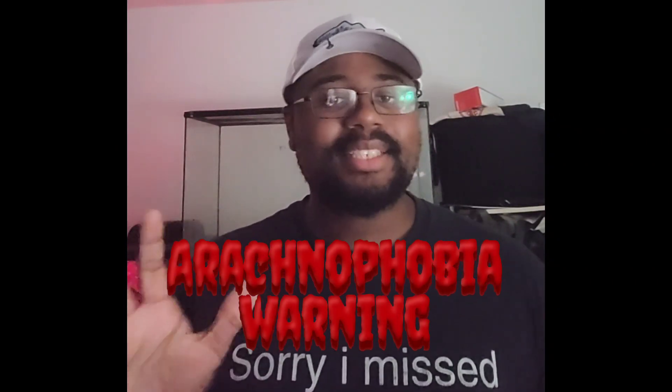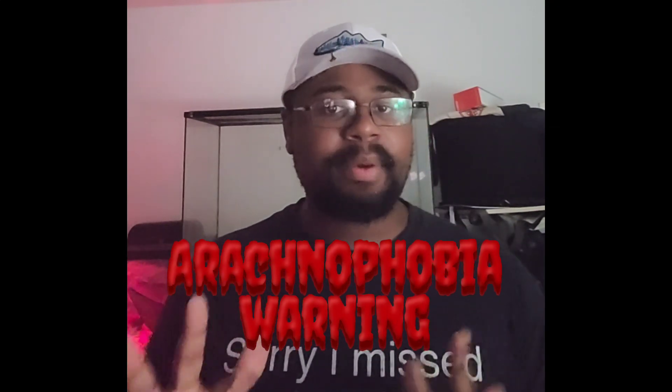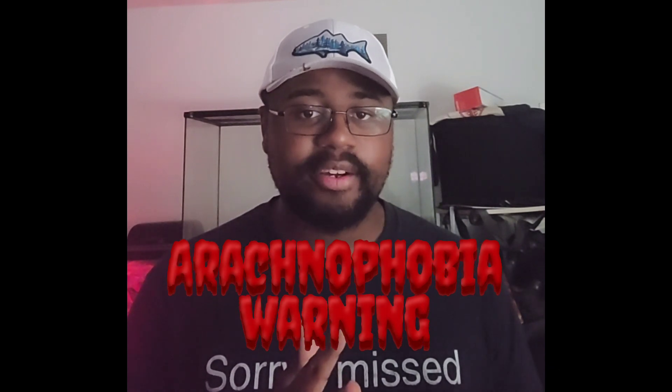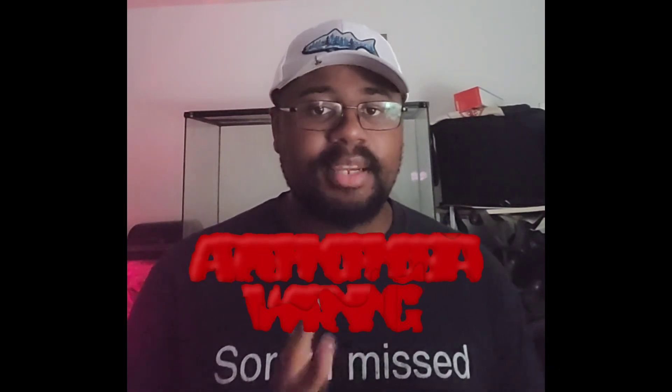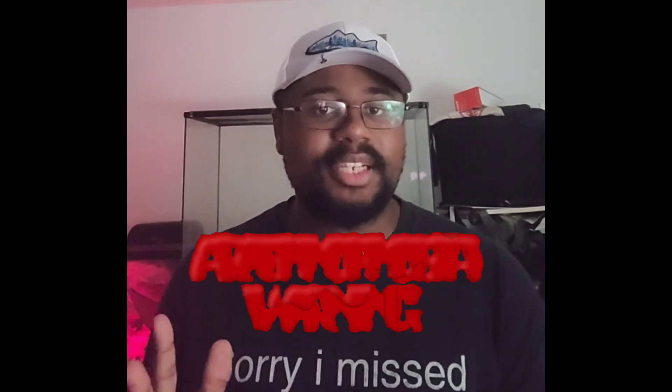Hello everyone, it's iCrockHunter99, and today I want to take a minute to disclose that this is a spider-based video. If you have arachnophobia, please click away to another video at your own discretion. But if you're not, we're going to go ahead and get right into it. Today's episode is all about the very deadly funnel web spider.